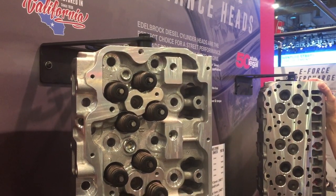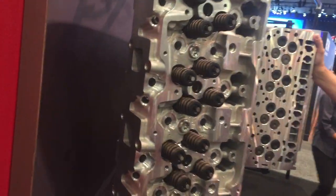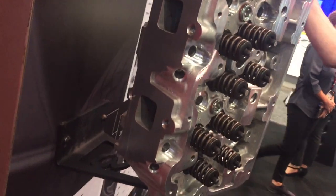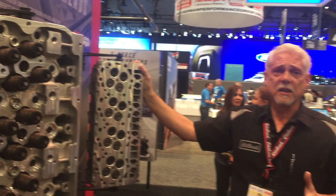This head offers improved flow, improved cooling, a thicker deck, T7 heat treated, and it is also HIP processed. So it's a very dense casting that'll take any abuse you want to give it.